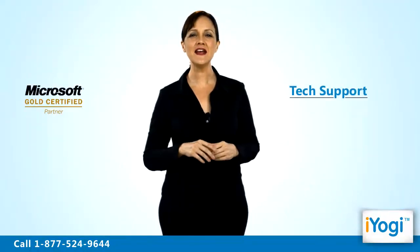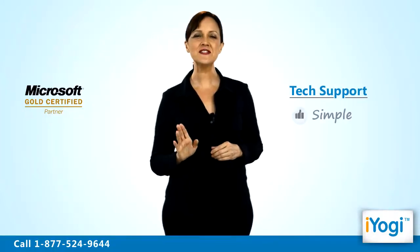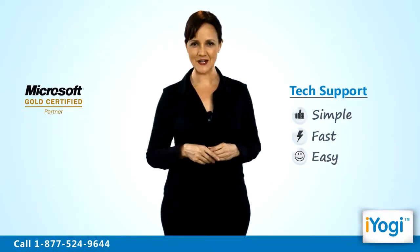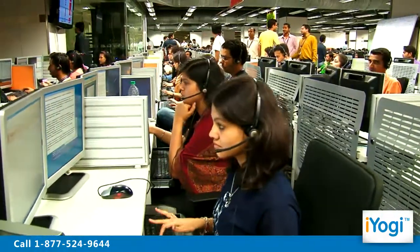Tech support to install Internet Explorer 6 on a Windows XP-based PC is now simple, fast and easy. Just breathe and relax while our tech experts solve your problems remotely via the Internet.